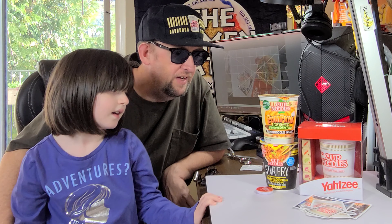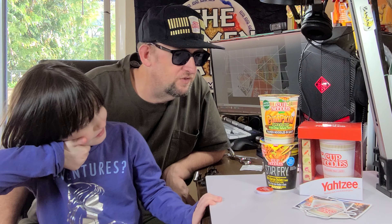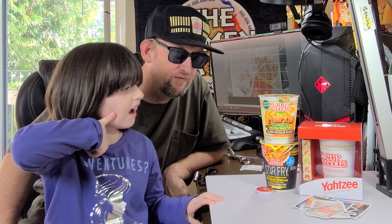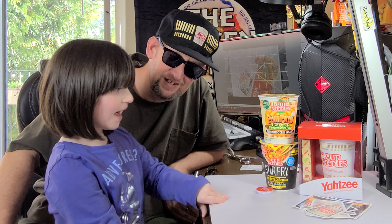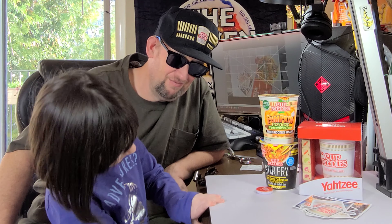Well, cool — thanks for watching, and thank you very much to the Nissan Foods people for sending this cool stuff over. This has been Hans, wishing you enjoyment of your noodles. Have a good one.